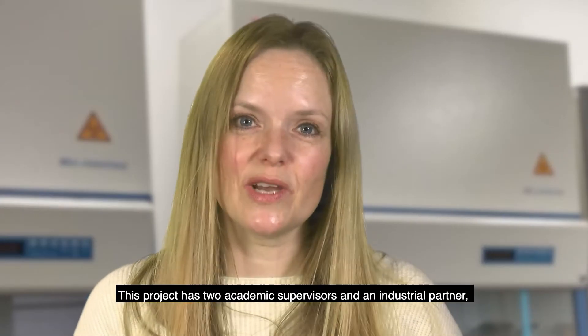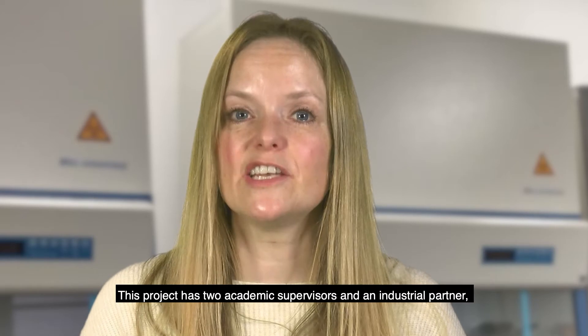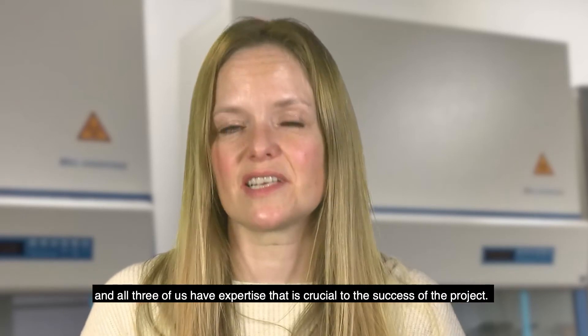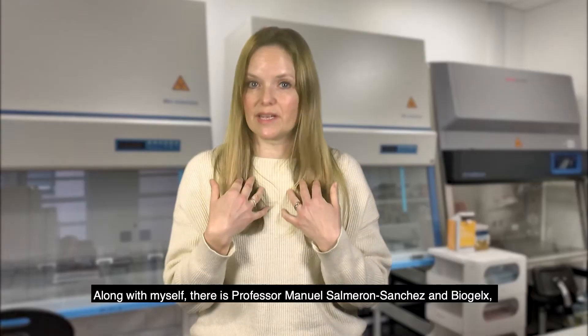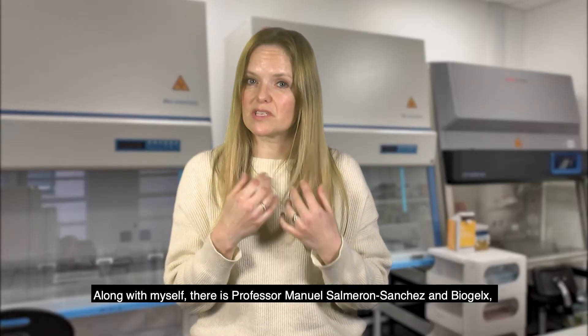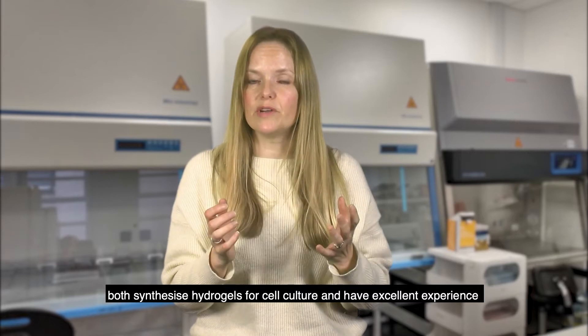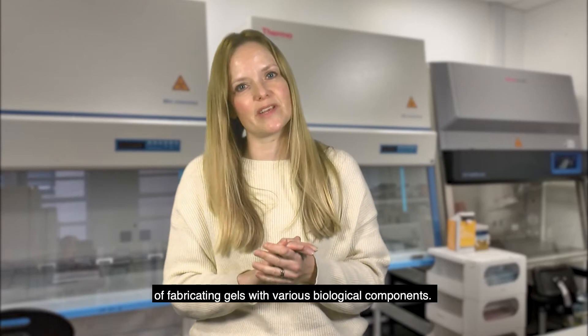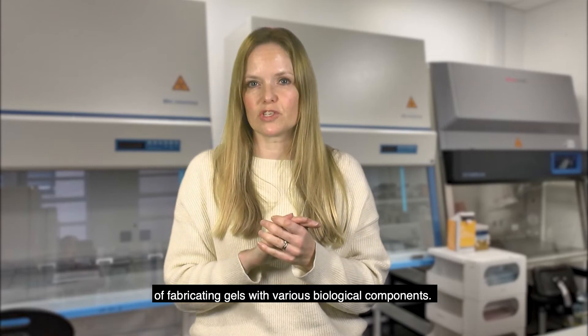This project has two academic supervisors and an industrial partner, and all three of us have expertise that is crucial to the success of the project. Along with myself, there's Professor Manuel Samoron Sanchez and a company BioGelX, both of which synthesise hydrogels for cell culture and have excellent experience with fabricating gels for various biological components.